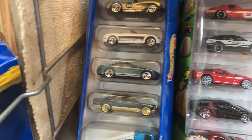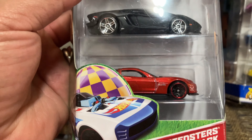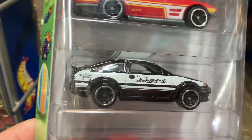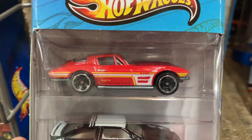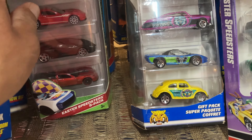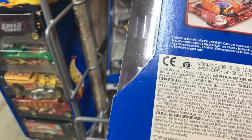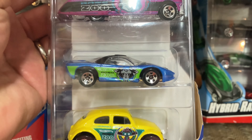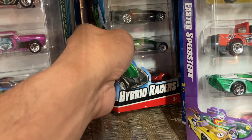This one looks awesome — Easter Speedsters five-pack: Corvette, Lambo, Corvette, what is this, like a Nissan? I don't know. Yeah, another Corvette. Some trucks there. This one looks pretty cool — what is this, 2002? A little gasser there. Some Pentatons and a Beetle Hybrids.